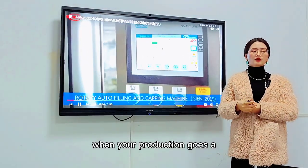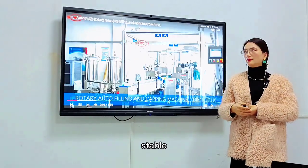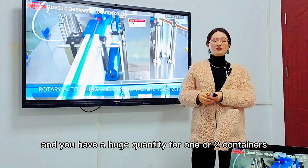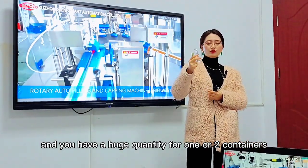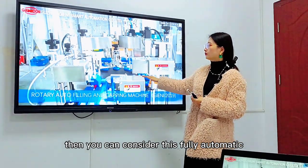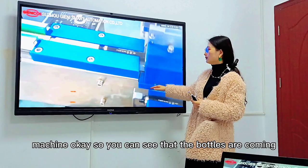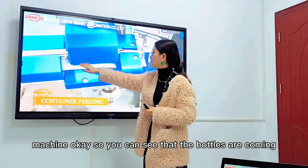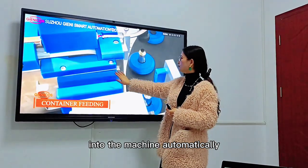When your production goes stable and you have a huge quantity for one or two containers, then you can consider this fully automatic machine. You can see that the bottles are coming into the machine automatically.